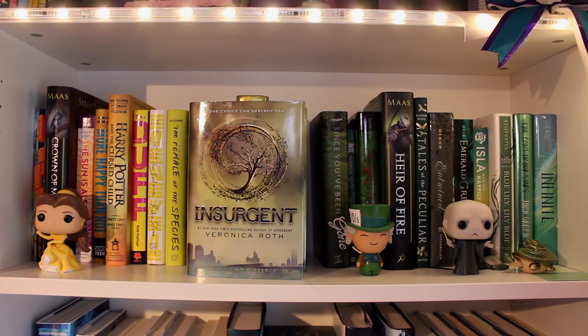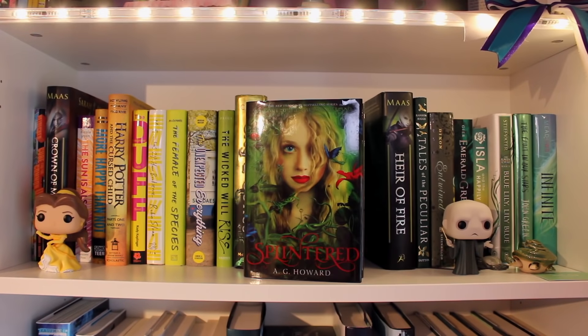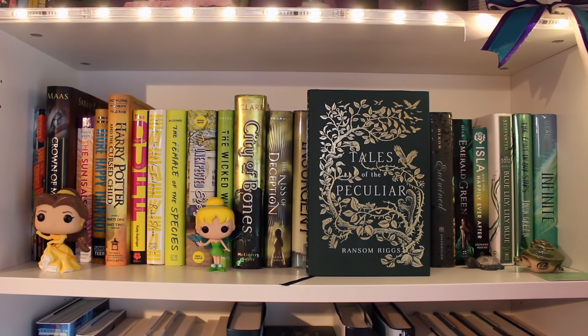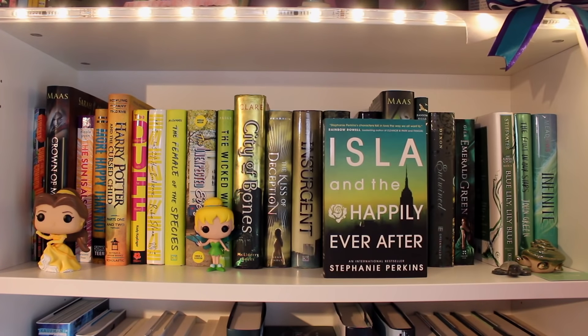Insurgent by Veronica Roth, the second book of the Divergent series. Since You've Been Gone by Morgan Matson. The Magician's Nephew by C.S. Lewis, the first book in the Chronicles of Narnia if you read it in chronological order like I do. Splintered by A.G. Howard. Heir of Fire by Sarah J. Maas, the third book of the Throne of Glass series. Tales of the Peculiar by Ransom Riggs. Entwined by Heather Dixon. Emerald Green by Kirsten Gere, the third book of the Precious Gemstones trilogy. Isla and the Happily Ever After by Stephanie Perkins, the third book of the Anna and the French Kiss trilogy.